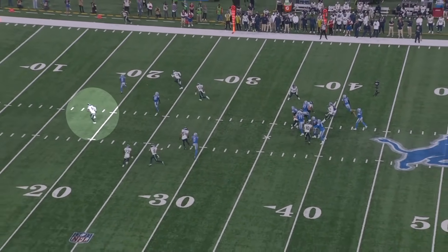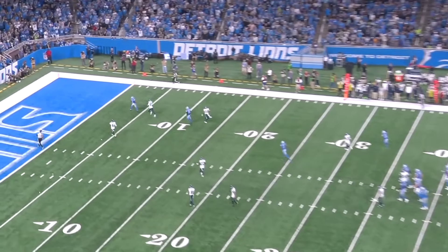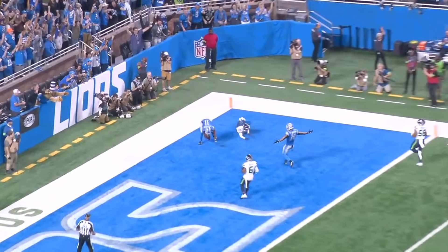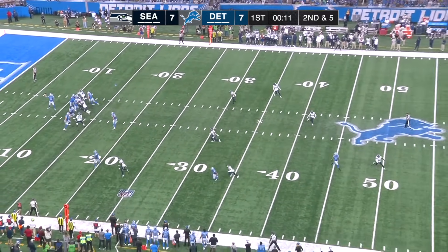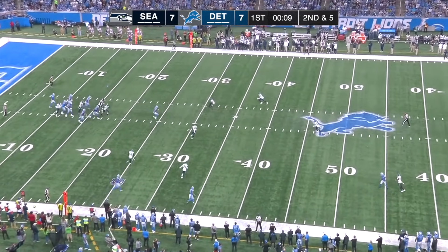Obviously not a good play from Devin Witherspoon, but pretty much everyone on Seattle's defense fell for this. Quandre Diggs could have impacted the play if he maintained his depth, and it's a great job by Ben Johnson of putting Witherspoon in a vulnerable situation. He had the trick play touchdown and a questionable pass interference call, but the rest of the game was about what you'd expect from the fifth overall pick.